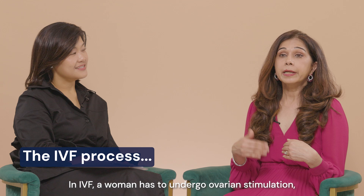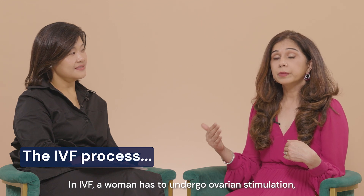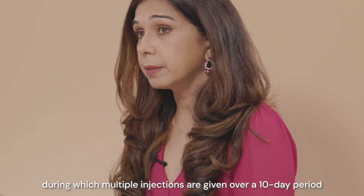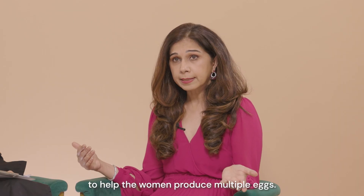In IVF, a woman has to undergo ovarian stimulation, during which multiple injections are given over a 10-day period to help the woman produce multiple eggs.